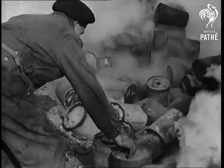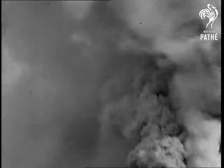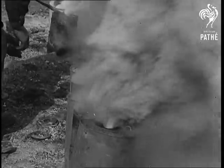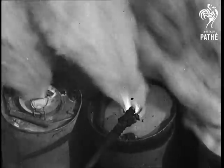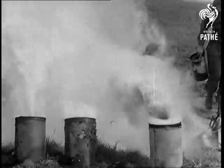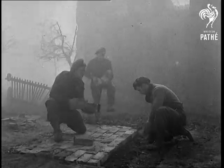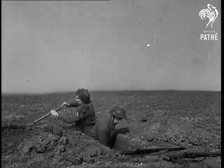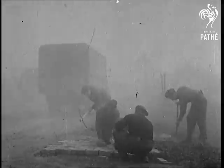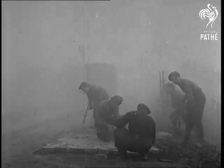Under cover of a colossal smokescreen, British and Canadian troops of Field Marshal Montgomery's 21st Army Group prepare for the war's most momentous victory: the crossing of the Rhine on the Wesel sector. The mighty blow from the West was not unexpected, nor was it hard to guess where the crossing would be attempted. The enemy had plenty of time to prepare his defences. He was beaten by brilliant allied teamwork.